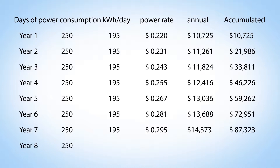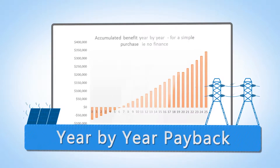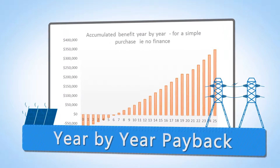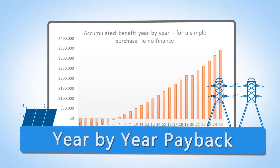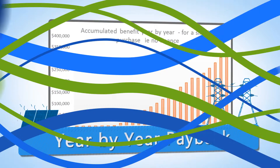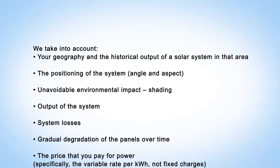We then map savings out compared to the initial investment and get a graph that shows the payback. If you borrowed money to put the system on, using the cost of finance, we will also model that. This has two impacts: first, it makes it easier to buy, sometimes with no initial capital outlay; second, it extends the payback by a year or so due to interest payments.